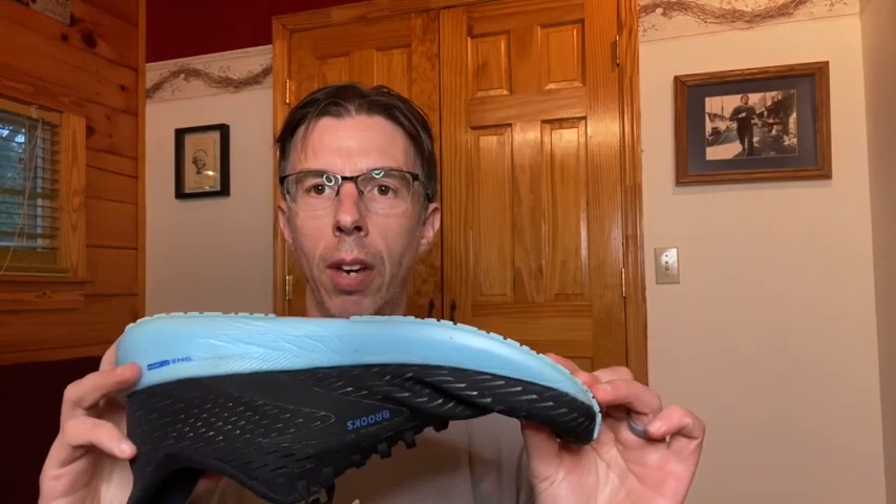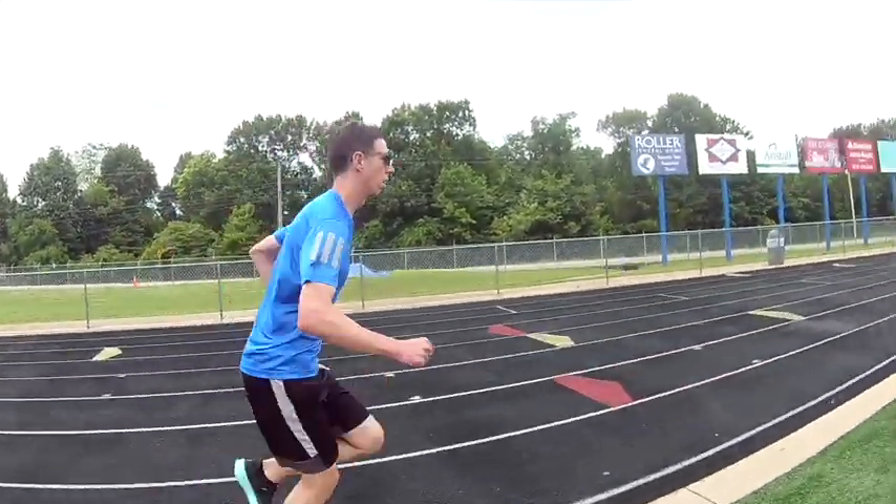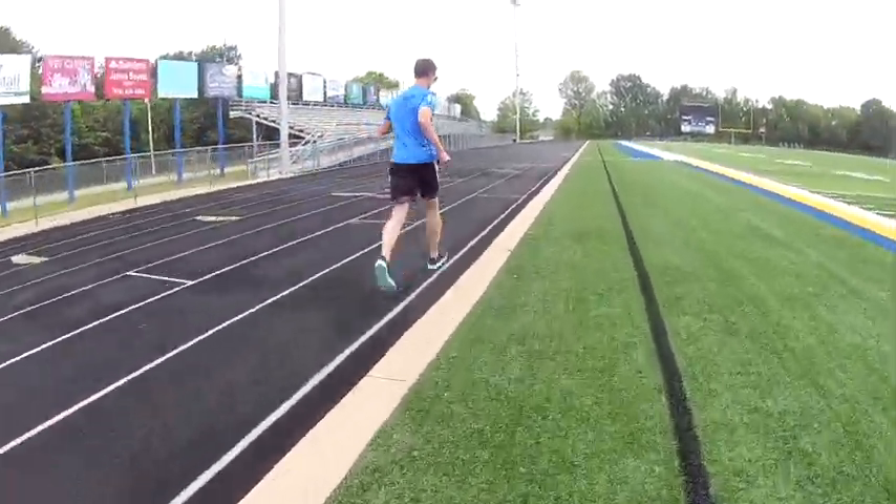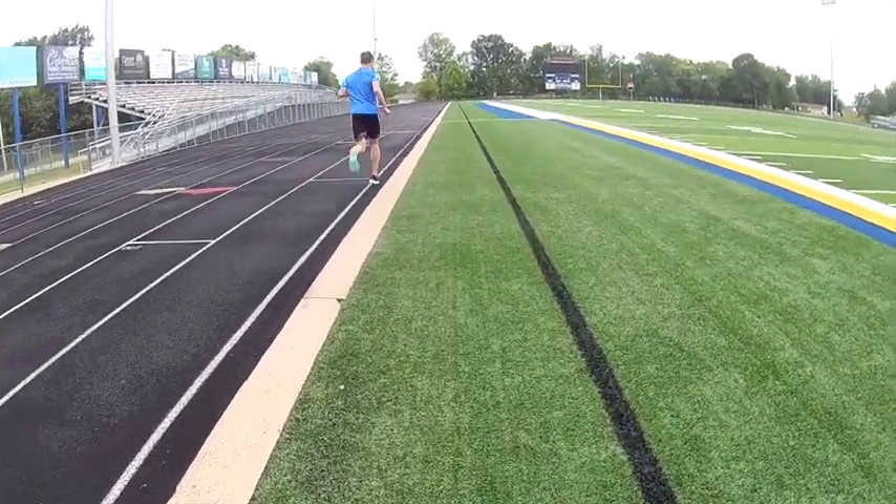Let's talk about the Brooks Hyperion Tempo. I ran that at the Salvation Army 5K and it performed pretty well — it had a lot of response from the foam. I really like this as a racing shoe; it's really light and responsive. One thing I was a little worried about was the traction. After about 100 miles in this shoe, it does slip a little bit on turns. Overall, a good racing shoe for that first 5K.